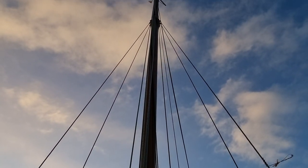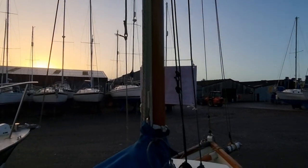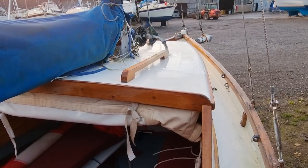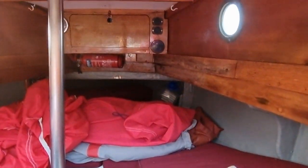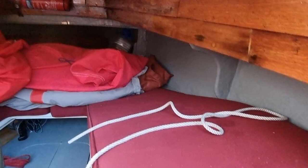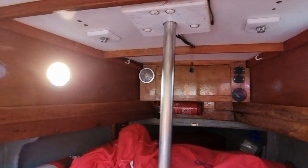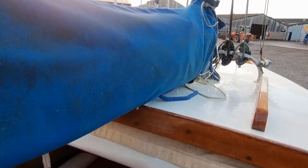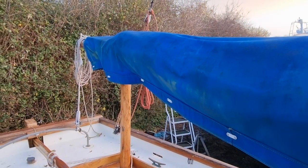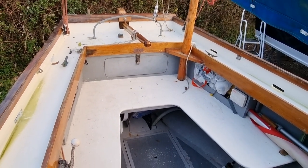Just looking up to the top of the mast, and on to the coach roof, to the forward cuddy cabin. Just looking at the rear, stern of the boat.